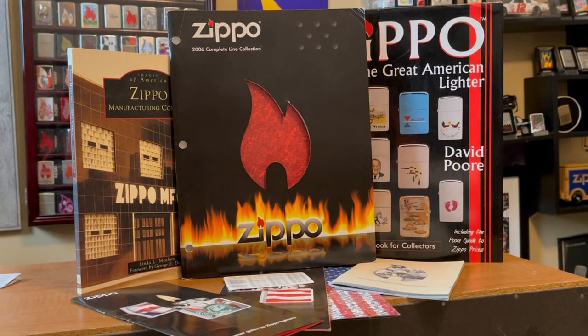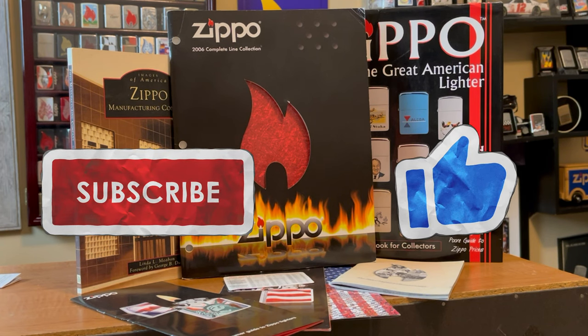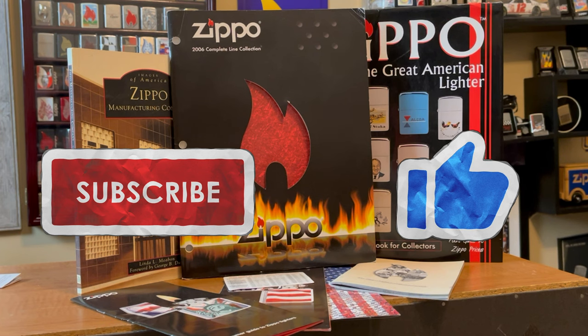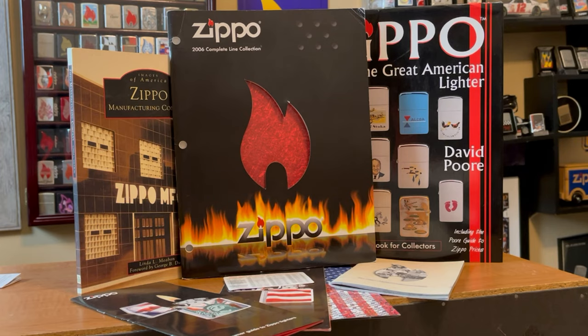Hey everyone, J-Ro Lights here. There are some great places to find Zippo information out there, from Zippo themselves, to books, to websites. In this video, we'll discuss some of the different sources of information out there to help date, and to look at some extremely rare and unique pieces. Make sure you like this video and subscribe. We're on our way to a thousand subscribers, and once we get there, we have some great giveaways lined up. Stick around, this is J-Ro Lights.